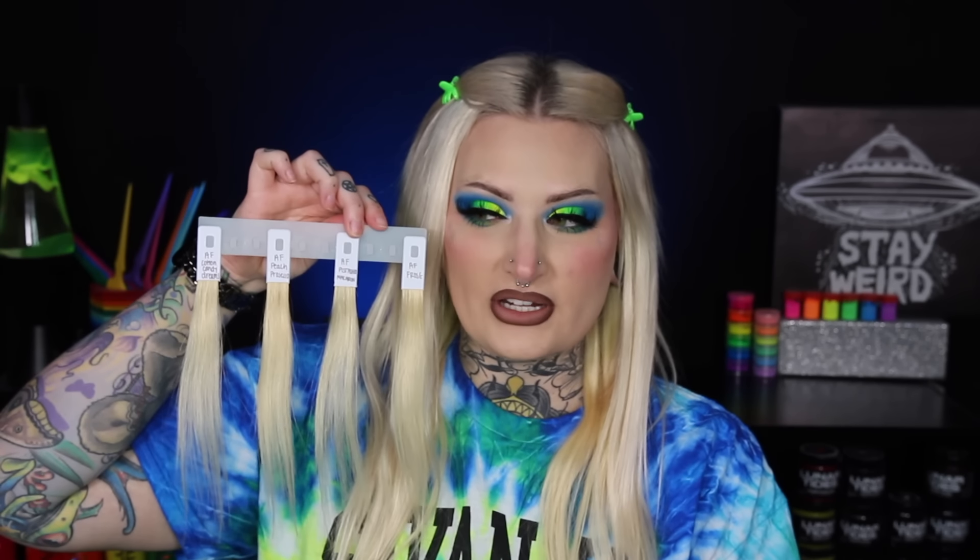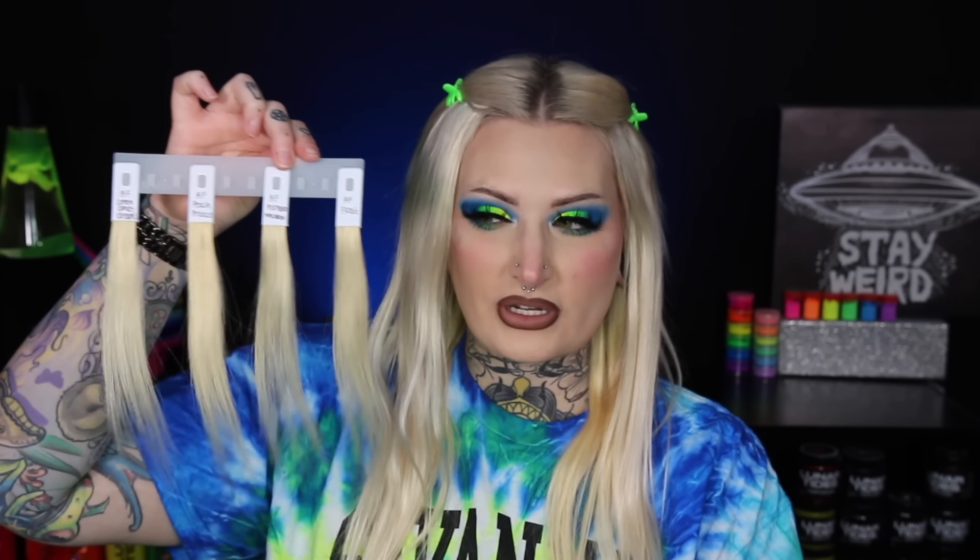We're going to swatch these, see what they look like, then do color remover on them to see if they come out of the hair. Spoiler — they're probably going to come out pretty easily since they're all pastel. I'm swatching on some pretty yellow hair today, and the swatches are very similar to the color of my hair. Let me set up a second camera angle and we'll start with Cotton Candy Dreams.